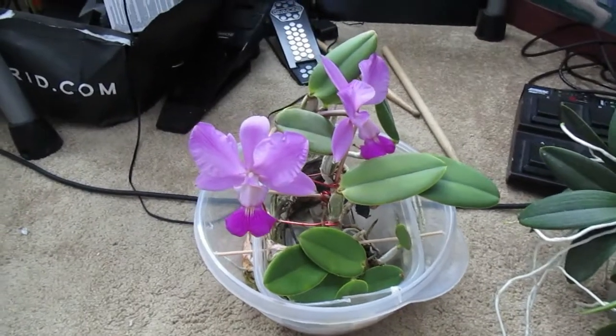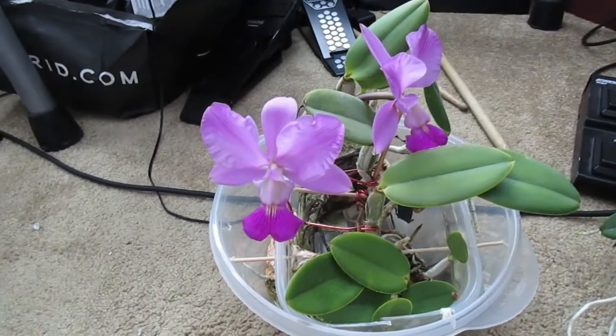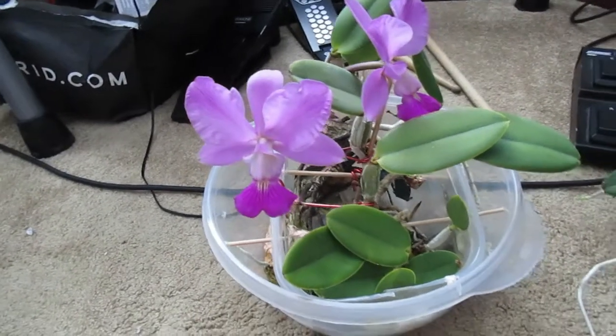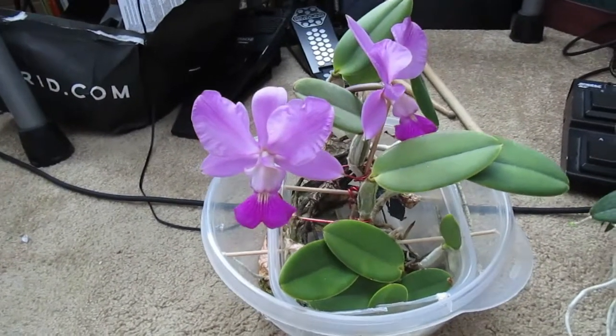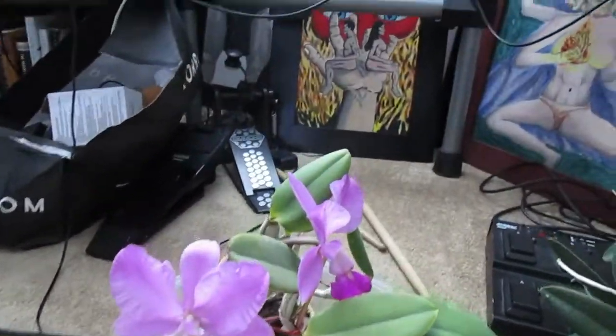Well, hello. Welcome back to my channel. I have a few really awesome updates to give you. They won't be filmed concurrently because a few of my plants are still in bud. The buds have not opened, but I have some exciting things to show you.